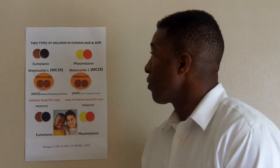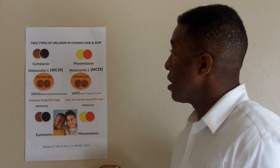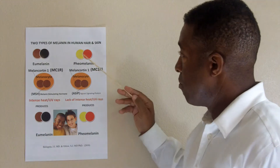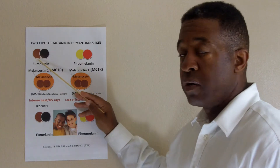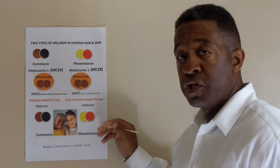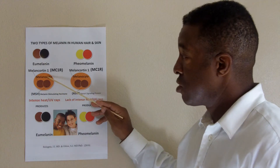I've created this illustration to help see what takes place under the skin and causes our skin color to vary. According to Dr. Bologna and Orlo, there are two types of melanin in the human hair and skin: eumelanin, which is brown to black in color, and pheomelanin, which is yellow to red in color. The determination of which is produced depends on the interaction on the surface of the melanocyte.